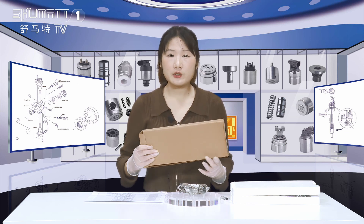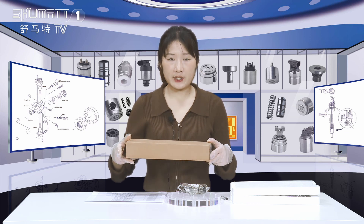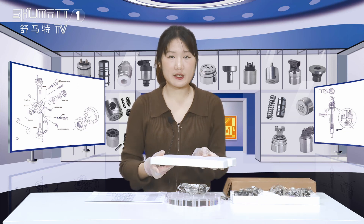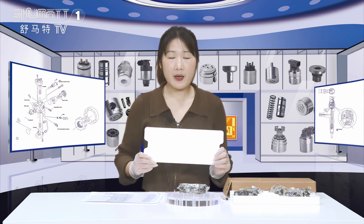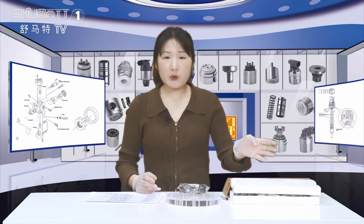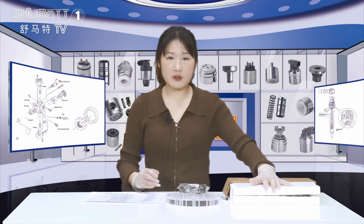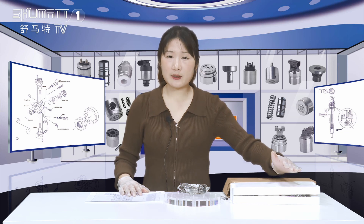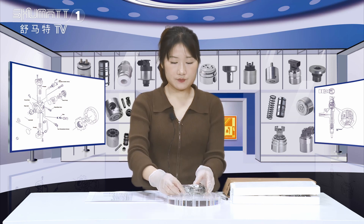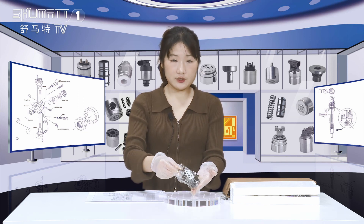Firstly, let's check the outside packing. Generally we use this brown box to package it, and inside we use the foam board to protect the product, so it can be better protected during transportation. By the way, we Shumata support customized service — if you want to design your own local label packing, Shumata can satisfy your demand. All right, let's see the details.